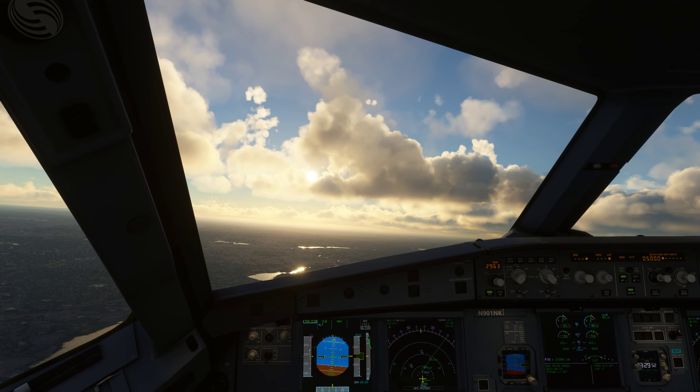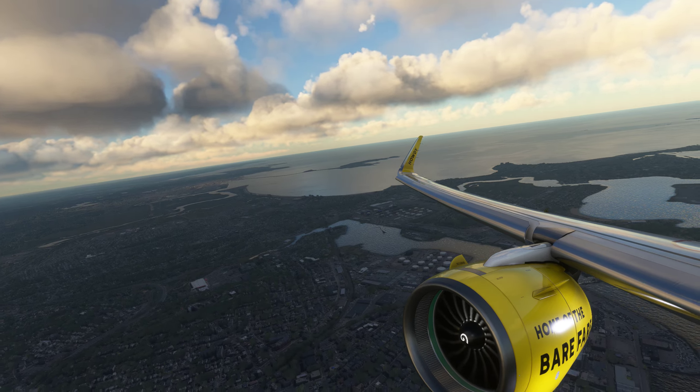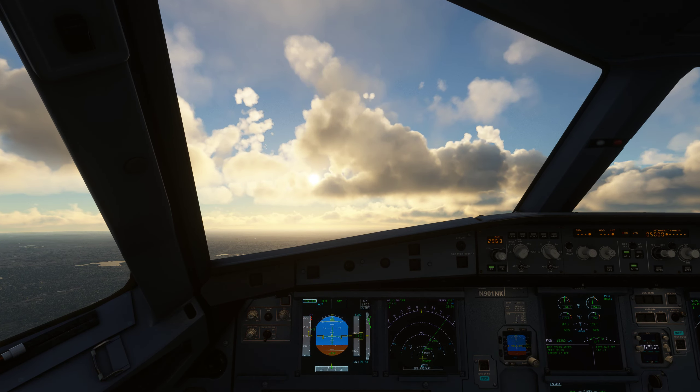Spiritwinds 174, radar contact, climbing maintain 6,000. Readback: up to 6,000. Spiritwinds 174.